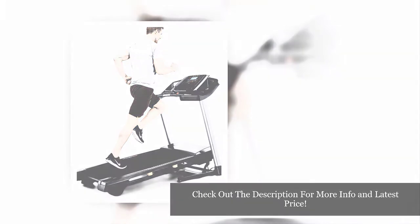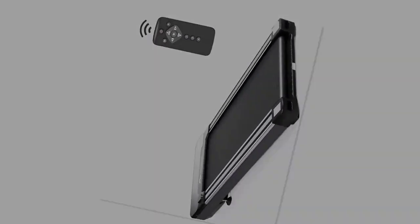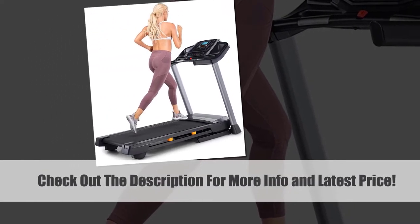A treadmill will include all of the exercises and the comfort of your home, whether you are running, walking, or just want to do any additional steps. The increase in at-home gyms has prompted many individuals to search for equipment to carry to their homes for exercise.